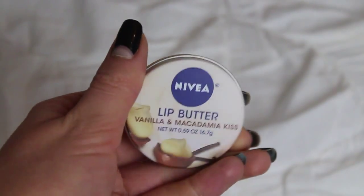My next favorite is the Nivea Lip Butter again, but this is a different scent — the vanilla and macadamia kiss flavor. I tried these for the first time last month and I am completely obsessed. I literally use this maybe eight times a day. I like this one a lot more than the raspberry one because it's all white so it just lightly tints your lips lighter and smells amazing. Seriously, if you've never tried the Nivea lip butters, you need to!